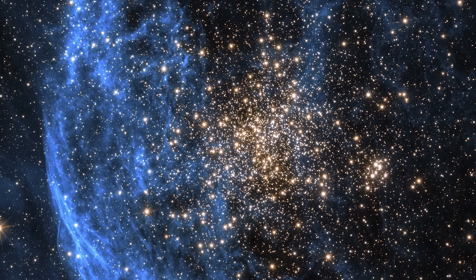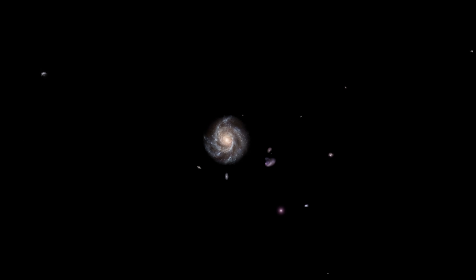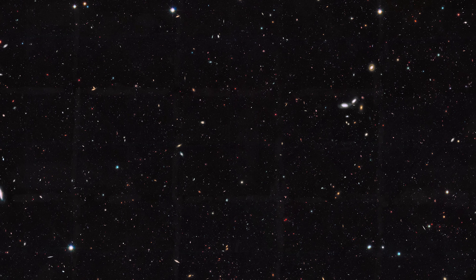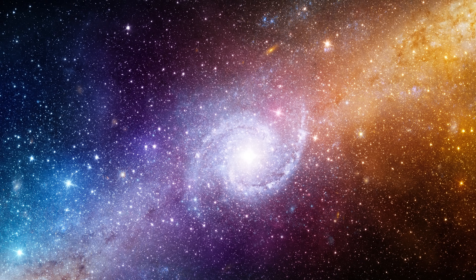The largest known structure in the universe is called the Hercules-Corona Borealis Great Wall — a group of galaxy clusters that spans an incredible 10 billion light years. At this scale, even our vast Milky Way galaxy becomes a tiny point of light in an unimaginably large cosmos. It's worth noting that when we talk about the observable universe, we're referring to the part we can actually see from Earth. The actual universe might be much larger or even infinite — we simply have no idea, because we can't see beyond the cosmic horizon set by the speed of light and the age of the universe.